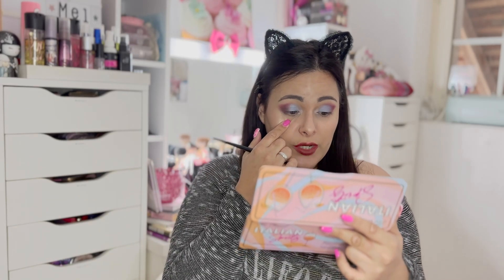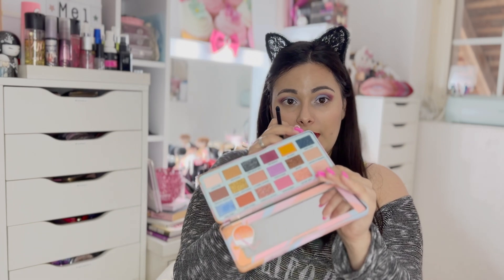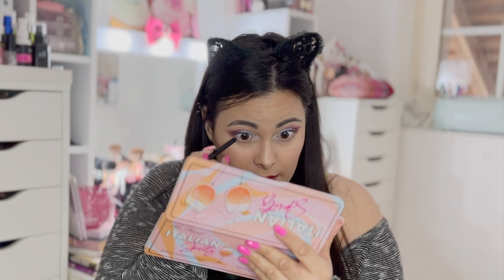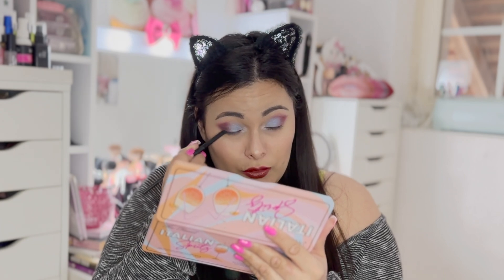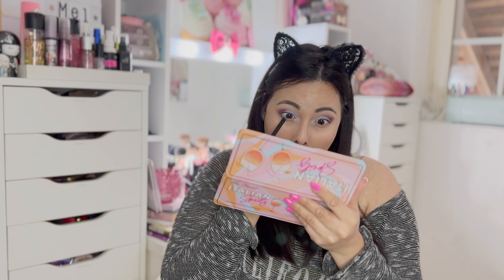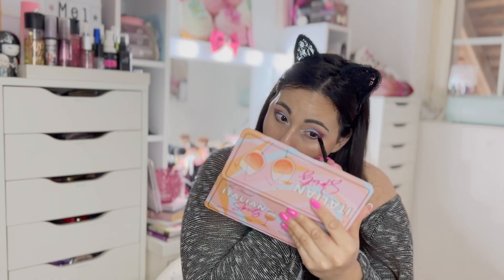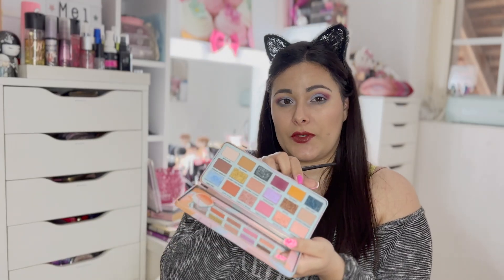Ensuite en dessous de l'œil, j'aimerais jouer un petit peu avec certaines couleurs. Je vais peut-être venir avec le Lake & Bake — c'est cette couleur foncée ici, un petit peu qui tire vers le bleu foncé. Je vais vraiment mettre un tout petit peu dans le coin. Et puis je vais terminer par le reste ici en dessous de l'œil avec la teinte Caprifone, qui est cette espèce de jaune moutarde.